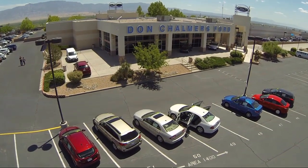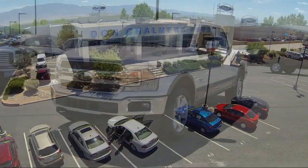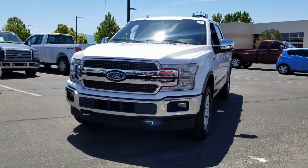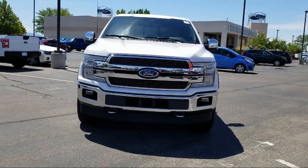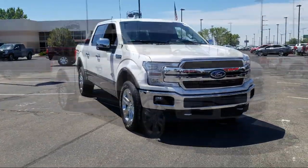Welcome to Don Chalmers Ford and here's a look at another one of our vehicles from our great selection. It comes equipped with parking sensors, Sirius XM satellite radio, ventilated front seats, technology package, and tow package.